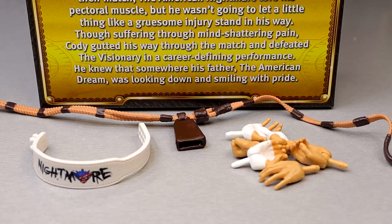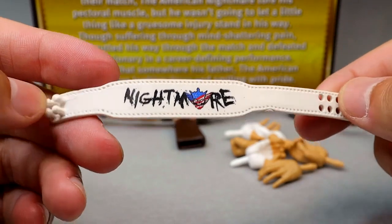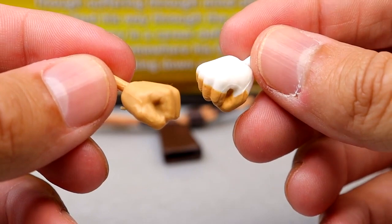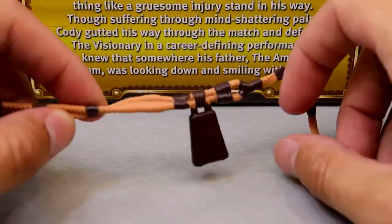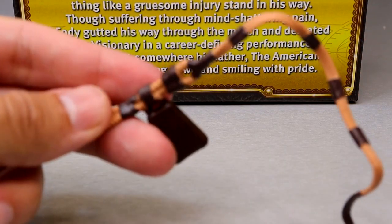For Cody Rhodes accessories: the big one is the cowbell from the bull rope match with Seth Rollins. You also get the American Nightmare title belt — same sculpt as Elite 101, still inaccurate with no belt loop. You get mic-holding hands, fisted hands — the right hand is taped, left is not — and relaxed entrance-style clasping hands.